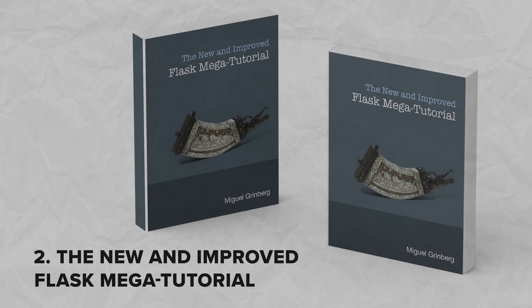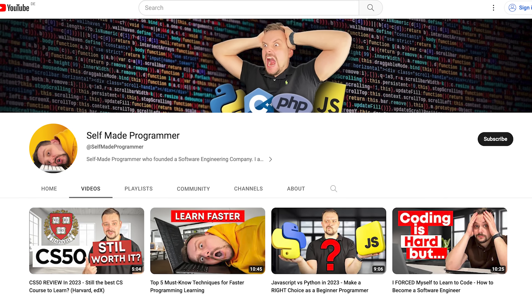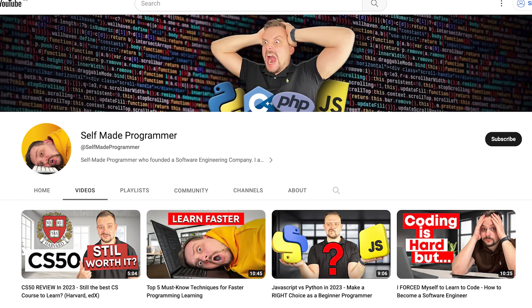The second book is 'The New and Improved Flask Mega-Tutorial.' Before I continue, please hit the like button and subscribe to my channel if you like the content I make.